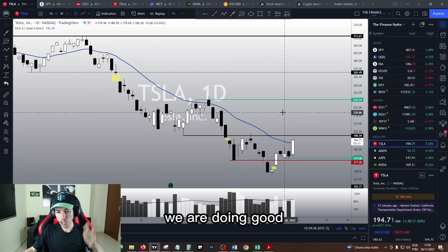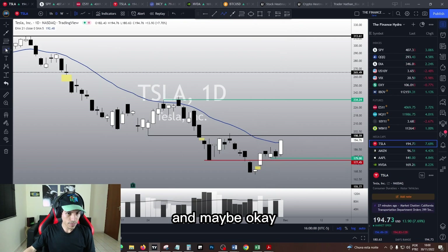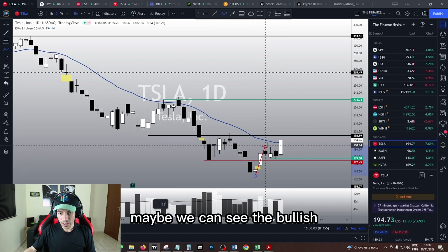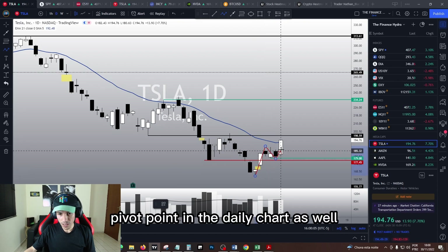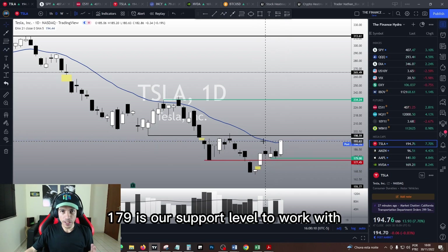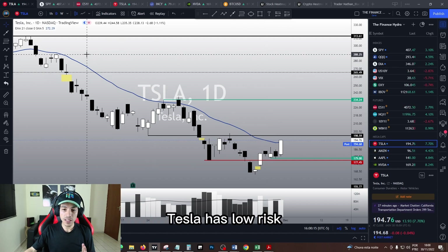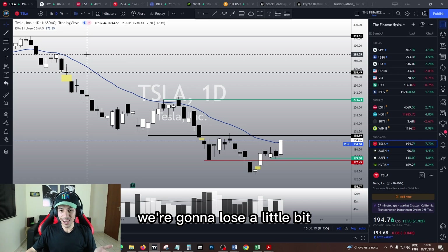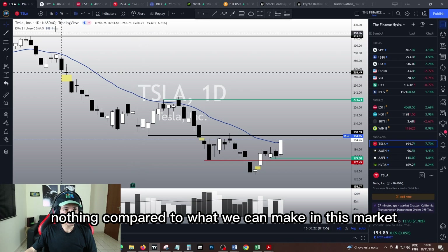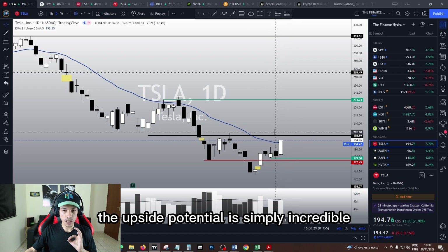In the daily chart we are doing good. Maybe we can even see a bullish pivot point in the daily chart as well. Again, 179 is our support level to work with. This is why I'm telling you — Tesla has low risk. If this goes wrong we're going to lose a small amount of money, nothing compared to what we can make. And if this works out for us, the upside potential is simply incredible.